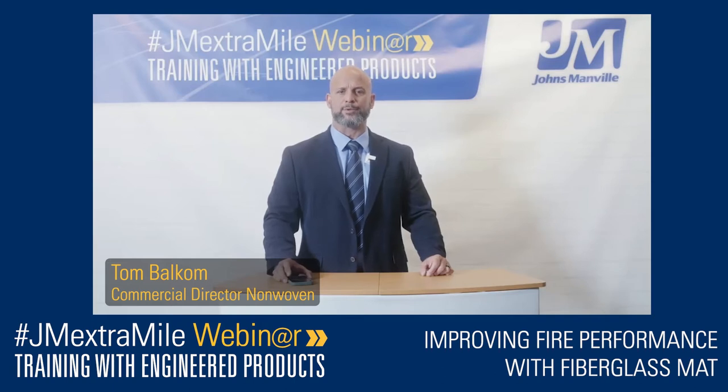Welcome, everyone out there, to Improving Fire Performance with Fiberglass Mat, part of our ongoing JM Engineered Products webinar series. My name is Tom Balkam, and I'm the Commercial Director of our Global Non-Wovens business.